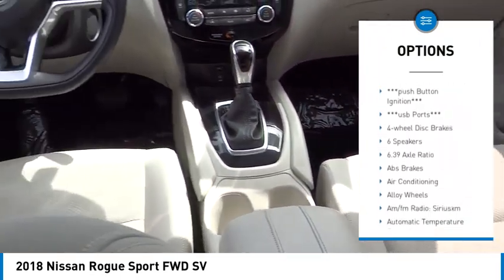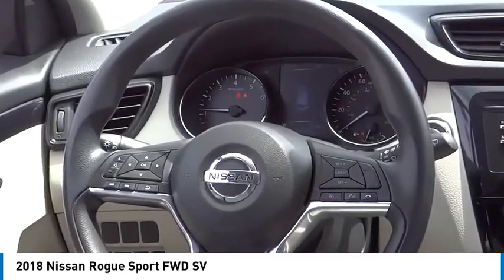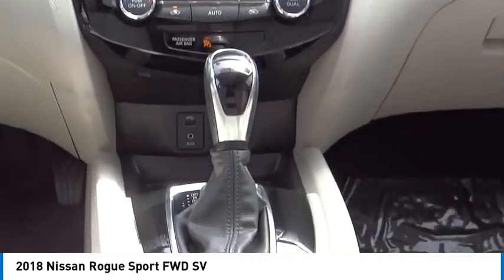Remote keyless entry, four wheel disc brakes, speed control, rear window defroster, rear window wiper. This beauty will make even your house keys jealous. Drive it today.